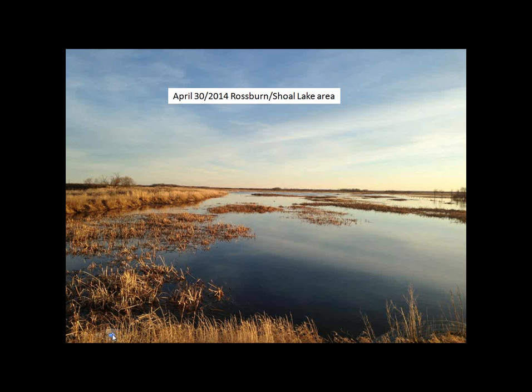I think what happened is a lot of the snow from the north melted really fast and a lot of the culverts were either still frozen or couldn't handle all the water coming at once, so we got a lot of water backing up. It was cold, cold, cold and then all of a sudden we got a few warm days, and then some rain that definitely helped get rid of all that snow.